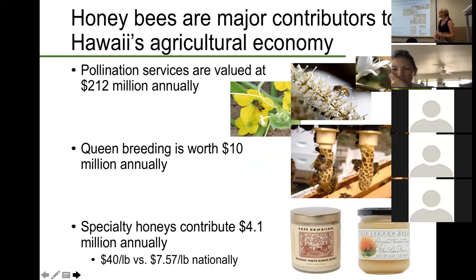Looking at how productive our honeybees can be within Hawaii: we are ranked first in the nation with regards to the amount of pounds of honey produced per colony. This graph shows the pounds of honey produced per colony — the dotted line on top shows the average since they first started recording data in 1987, at 117 pounds per colony. Compare this to the national average of only about 59 pounds per colony. We can see a decline starting around 2005, which has been attributed to the introduction of Varroa mites. When that happened, honeybees here took a huge hit. However, the good news is that this is now rebounding and we are seeing an increase in the amount of honey being produced.